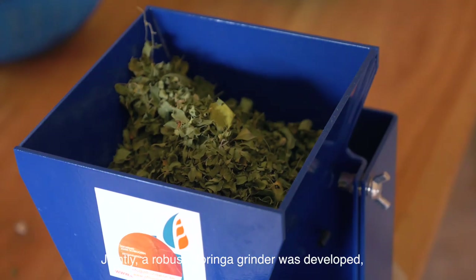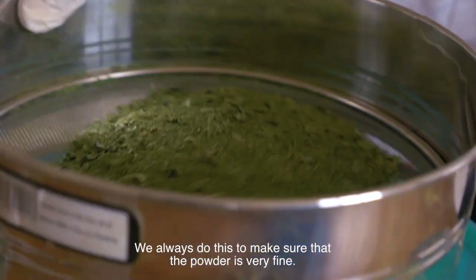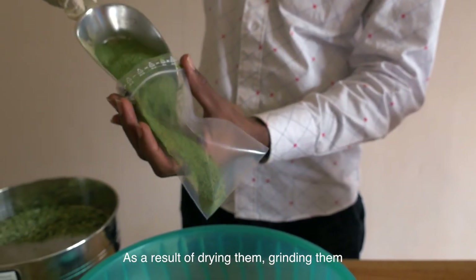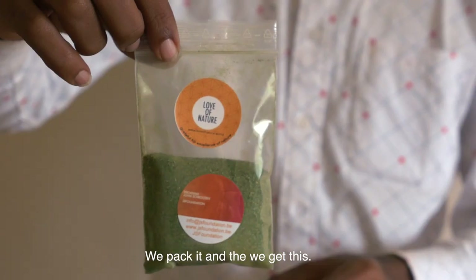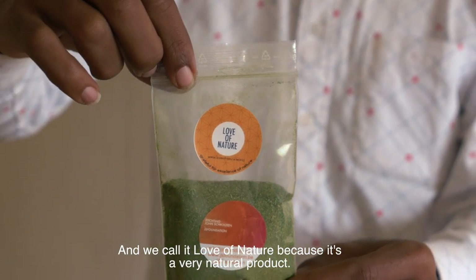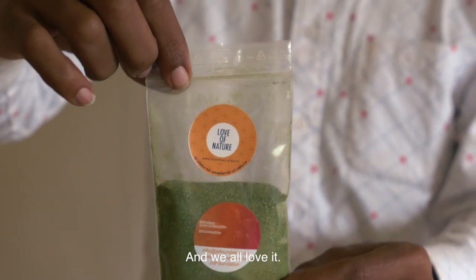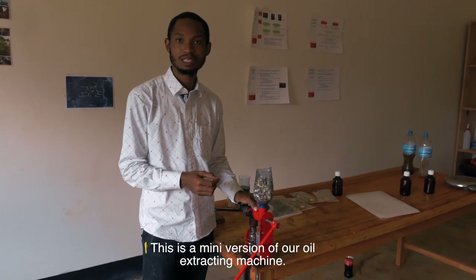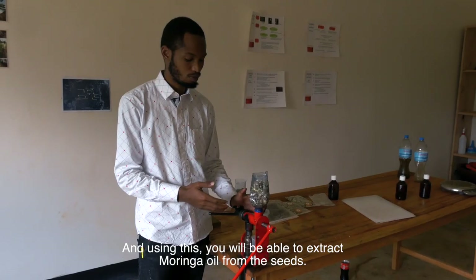Jointly, a robust Moringa grinder was developed that is more adapted to the requirements of the villagers. We always do this to make sure that the powder is very fine. As a result of drying them and grinding them, and later we filter the powder, we pack it and we get this. This is Moringa powder and we call it Love of Nature, because it's a very natural product — a superfood from a natural tree. This is a mini version of an oil extraction machine, and using this, you'll be able to extract Moringa oil from the seeds.